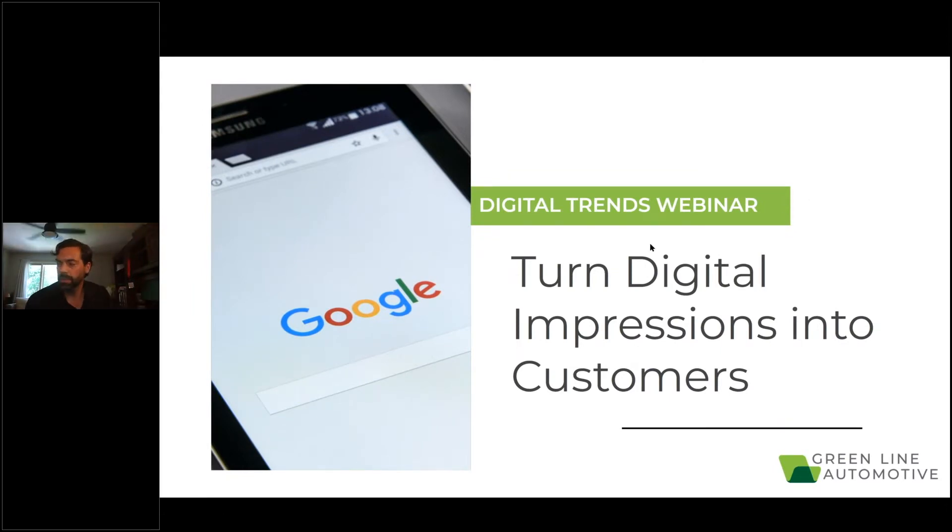Okay, I think we'll just get started now. I'm sure we'll have a couple people hop in after the fact, and we'll catch them up afterwards. Thanks to all who are attending. I'm Brent Rogers. I'll further introduce myself right now, but I'll be taking us through this Digital Trends webinar.